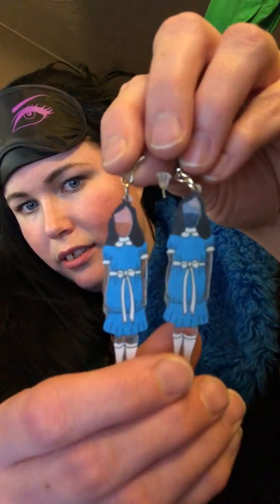And there's a set of earrings — it's the twins from The Shining. Kind of cute and creepy, they look like resin. There you go, the twins.